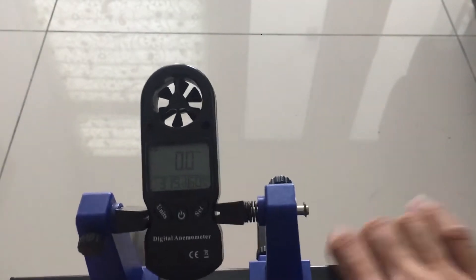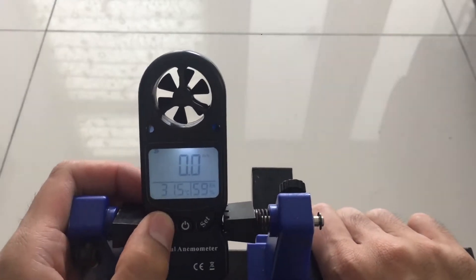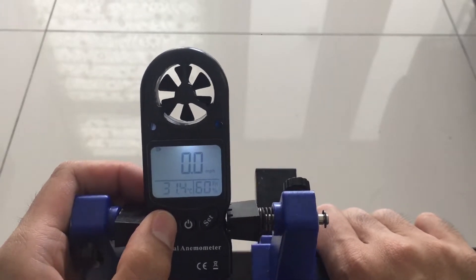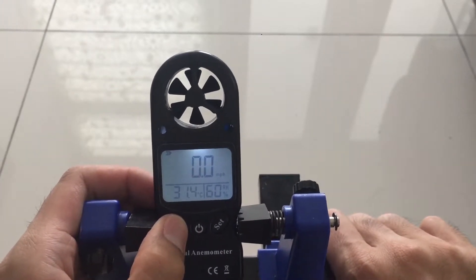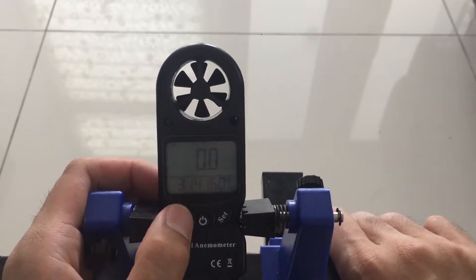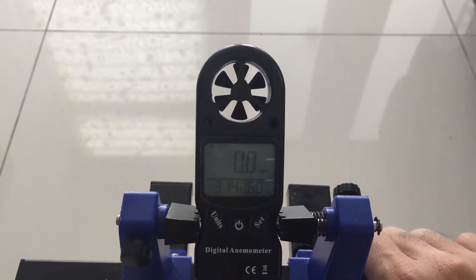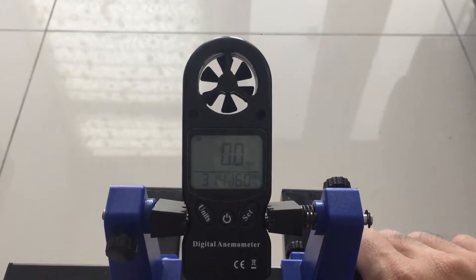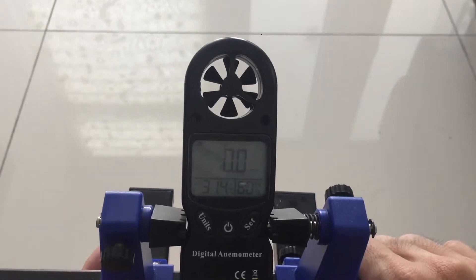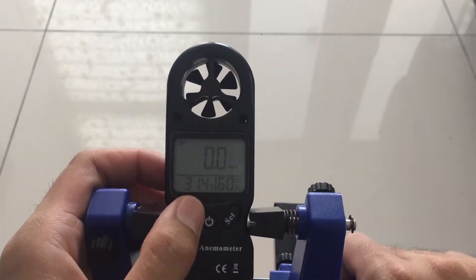The meter is capable of showing wind speed in various units. I think we will use miles per hour, and it will show temperature too. Currently it reads 31.4 degrees. Comparing with Google: hey Google, what's the temperature in Seri Kembangan? It's currently 32 degrees, and with humidity it feels like 38.